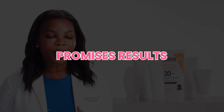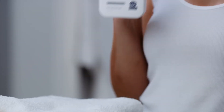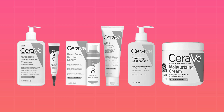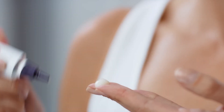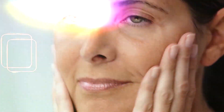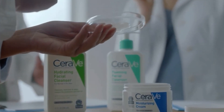The brand's main selling point is that it promises results without breaking the bank. Whether you're dealing with acne, dry patches, or textured skin, CeraVe claims to have something for everyone. In this video, we're going to talk about some of the top-rated CeraVe products, what people love about them, and some real-life experiences to help you decide whether these products are really worth the hype. So make sure to stick around to the end for simple skincare routines using CeraVe products.